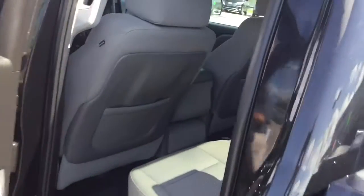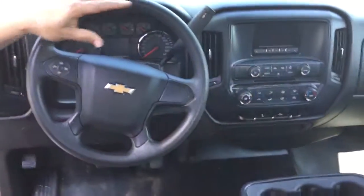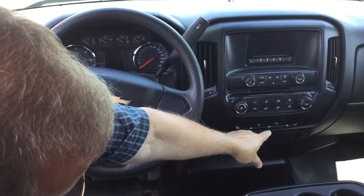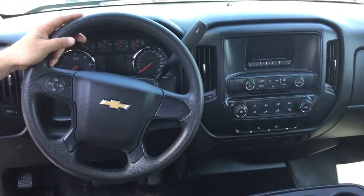It is a double cab. Let's take a look at the interior real quick. Nice comfortable stain resistant cloth seating. You've got cruise control here on your steering wheel. You do have AM FM stereo CD player. You do have a function right here that can open the back window for air flow, and you do have the stability control on this vehicle.